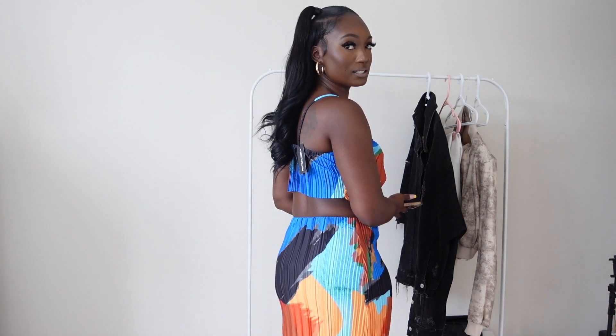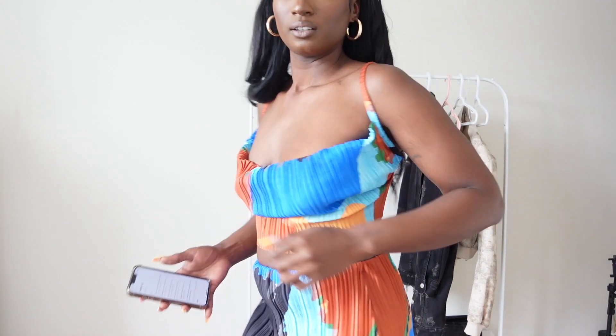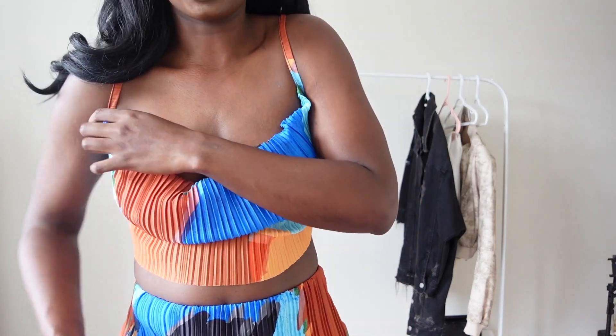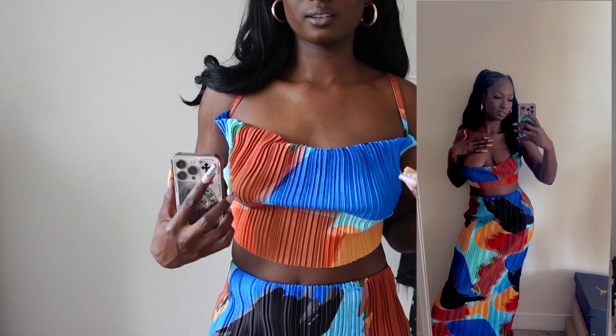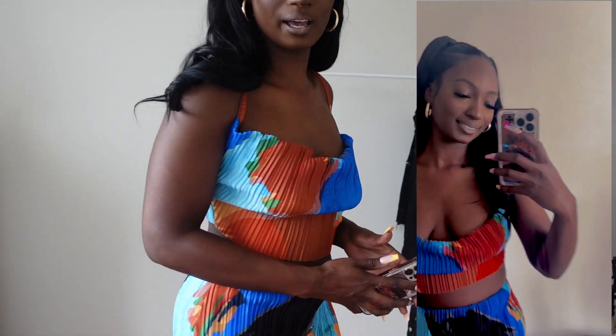First thing I wanted to show you guys was this skirt and top set. This is the blue abstract fleece strappy top and the fleece maxi skirt. It does come in about five different colors and matching sets, but I decided to get this one. Super cute. I got the top in a size six and the skirt also in a six. This part isn't very forgiving — you might have to wear a bra here. But if you have like perfect boobs, it would work. But I don't.